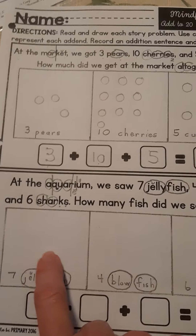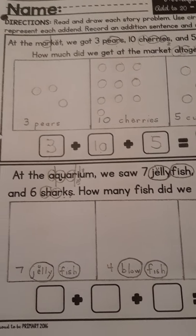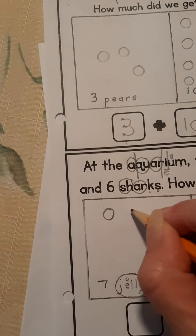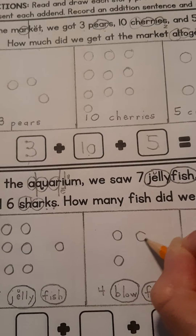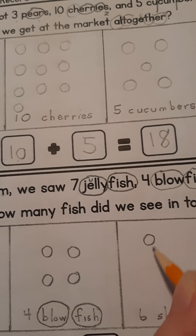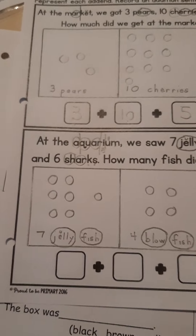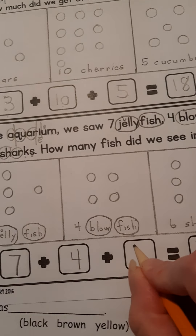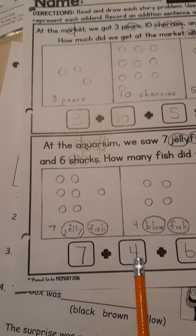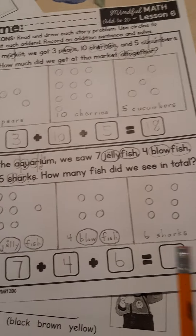Remember, you're going to draw circles for each thing that we saw at the aquarium. The trick is to be careful when you're drawing your circles — be tidy — because you don't want to draw too many or not enough, or you'll end up with the wrong answer. Be organized about your drawing. When I think of seven, I think of six on the dice and then one more. Four on the dice looks like this. And six on the dice would look like that. Then I need to fill in these boxes in the order of the numbers given in the story: seven jellyfish plus four blowfish plus six sharks equals how many altogether? Look what I see — friends of ten. Six and four makes ten, right? Then it's easy to add seven. Did you get the answer? I'm not going to tell you — you figure it out.